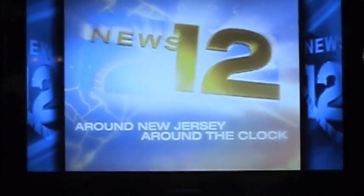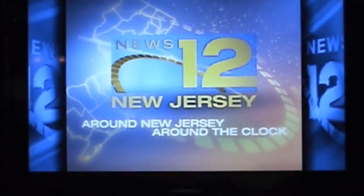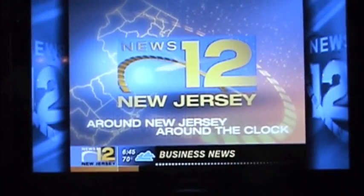Around New Jersey, around the clock, this is News 12 New Jersey. Thanks for staying with us tonight. I'm Janine Storfasi along with Dela Cruz.